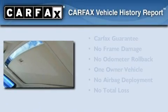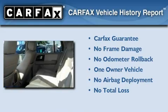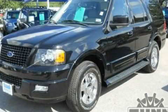This Ford has had only one owner and it qualifies for the Carfax buyback guarantee. Call now to find out how you can own this breathtaking automobile.